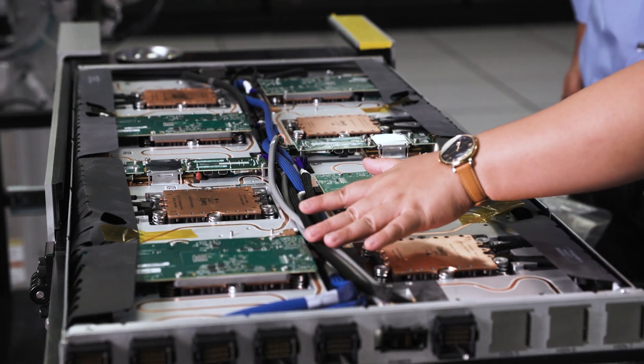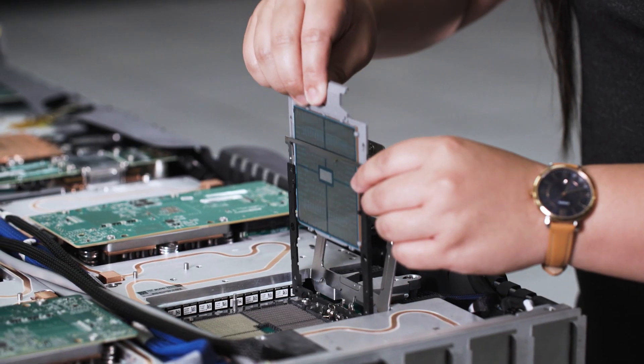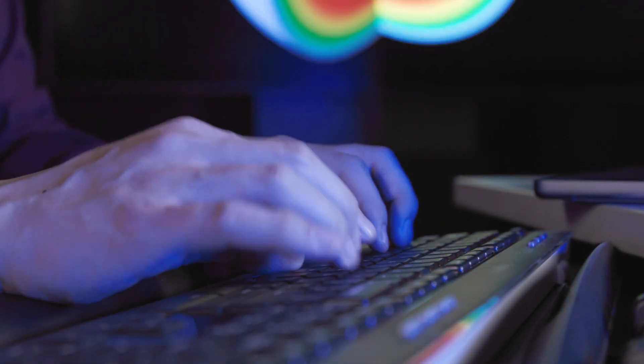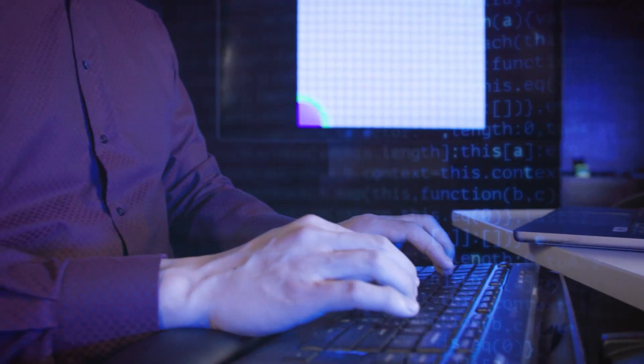Today's most advanced systems include multiple types of processors, memory hierarchies, and memory domains. To make efficient and effective use of these machines, scientists face significant challenges in readying their applications to run on any given system.